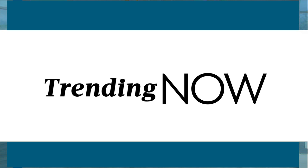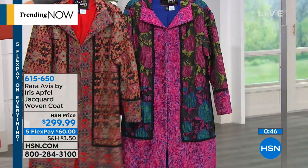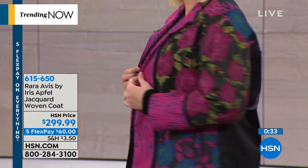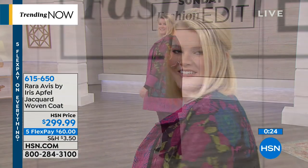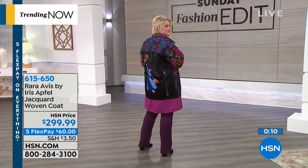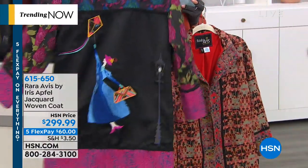We have another piece from Iris Apfel — that woman is an icon, known for her big beautiful round owl-style glasses, and she brings us some of the most exotic pieces. This is our jacquard jacket. We've got the carpet bagger, which is more orange tones, and then English wallpaper if you love the bright reds. This was $299. It is also on five flex at $60. It is a 38-inch length and such an exotic piece — front and back, side to side, you will find this to be a work of art that you will be complimented on. Item 615-650.